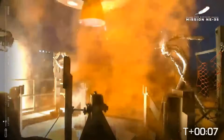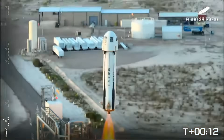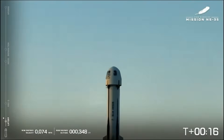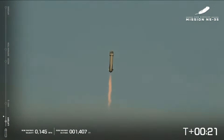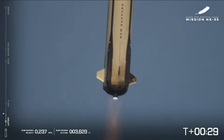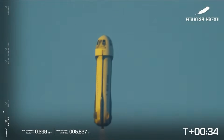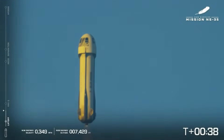Now the top. And New Shepard has cleared the tower. If you're following along from home, you can note the speed and altitude graphics on your screen to the left. And as the capsule and the booster separate, you'll also be able to see those graphics split and follow their ascent and descent as well. Right now the engine is at 100% power level.